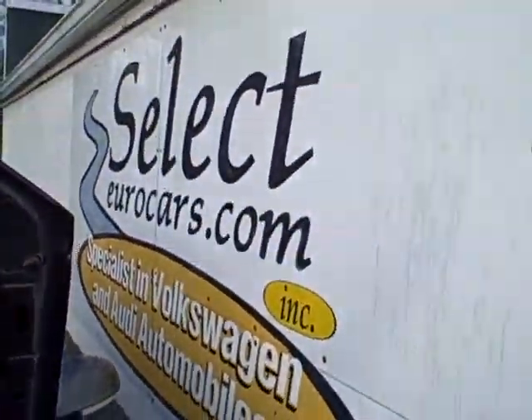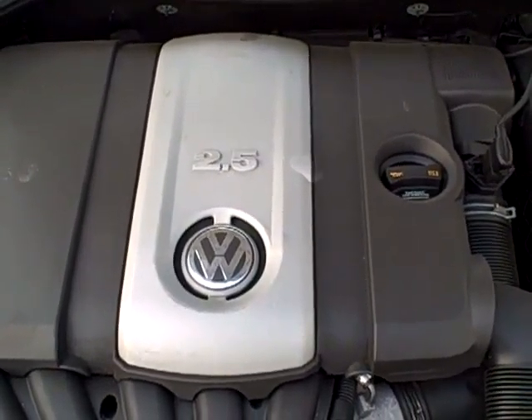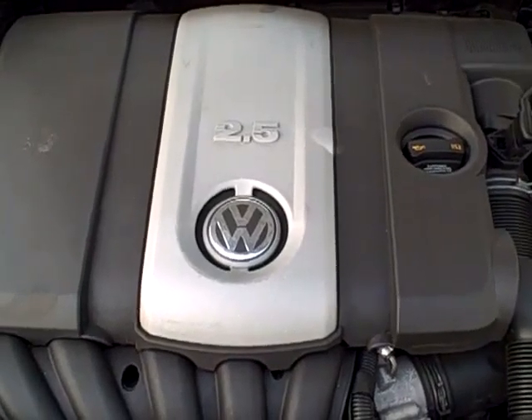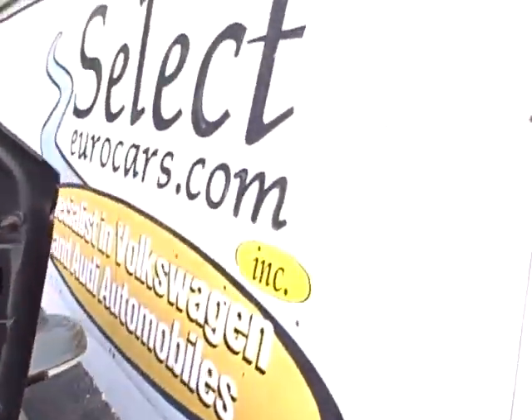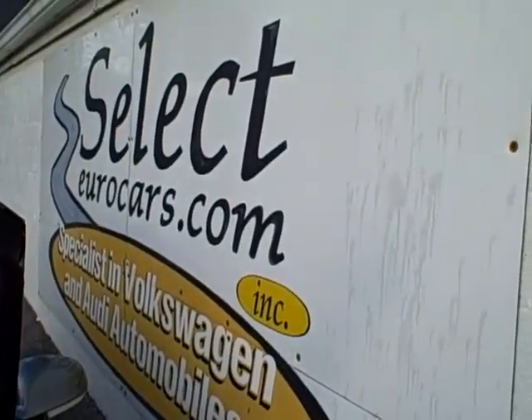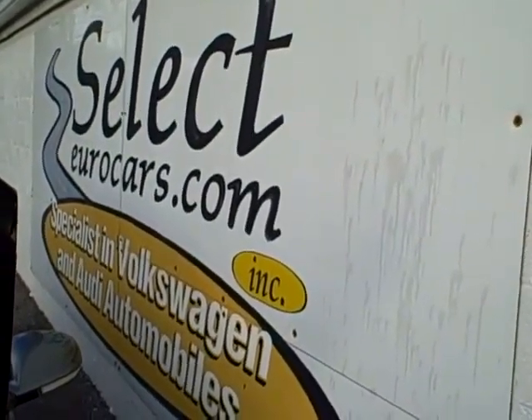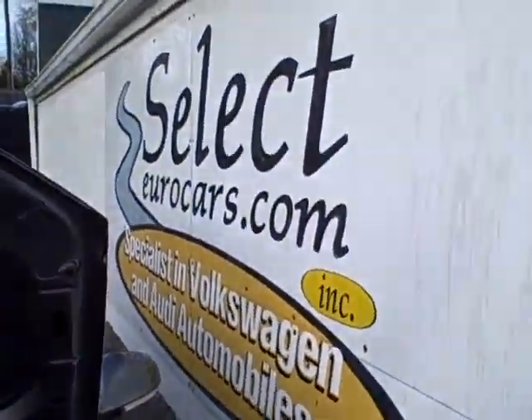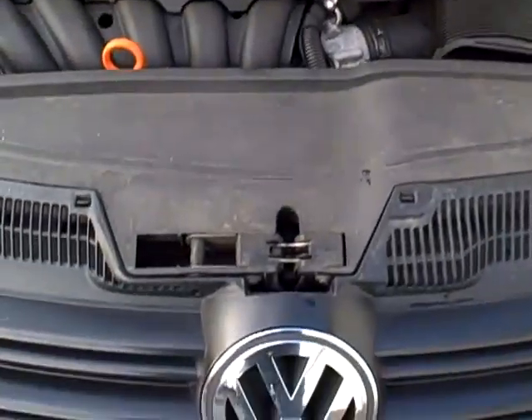This car is sold with our six-month, 6,000-mile warranty here at Select Your Cars. We do have extended service contracts available with terms of up to four-year/48,000 miles, or four-year unlimited mileage for the high-mileage driver. If you need financing you're welcome to work with your own bank or credit union, or apply right on our website, selectyourcars.com. We're here seven days a week — 32-year VW and Audi specialists. We look forward to working with you. Thank you.